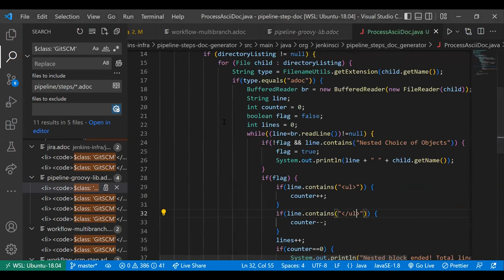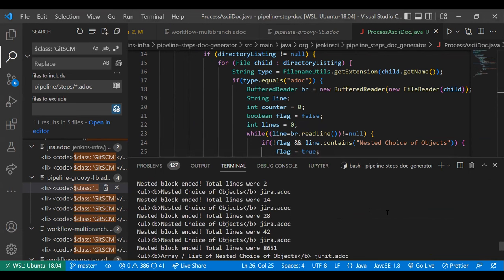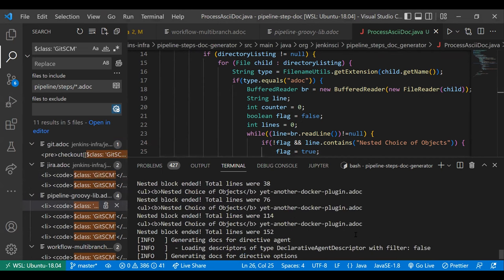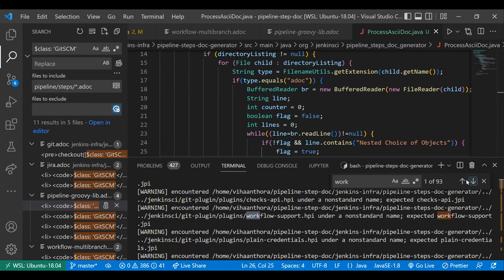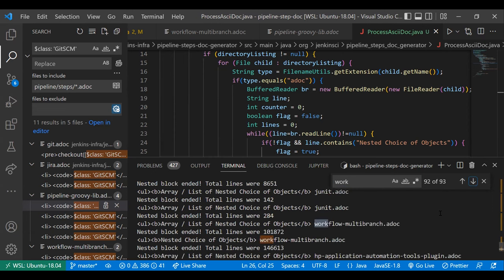I wrote a processing class, ProcessAsciiDoc. It's not doing much right now — mostly research. I'm measuring the number of lines encapsulated within one single necessary choice of objects for different AsciiDocs — all the AsciiDocs on the documentation page. I downloaded the all-ASCII zip file and unzipped it. For example, the workflow multi-branch necessary choice of objects has 146,000 lines.